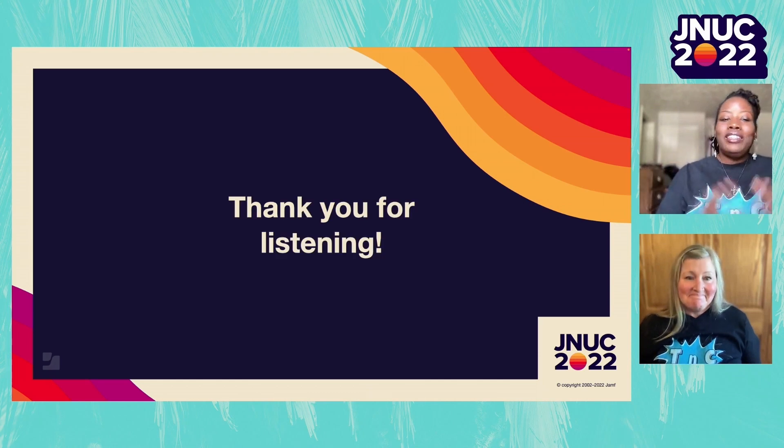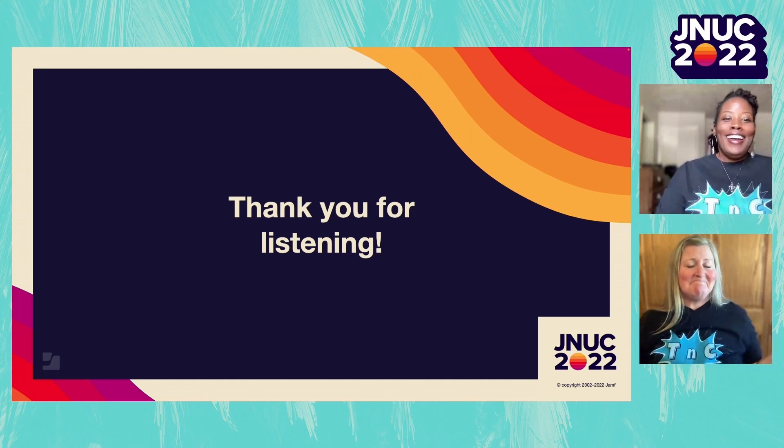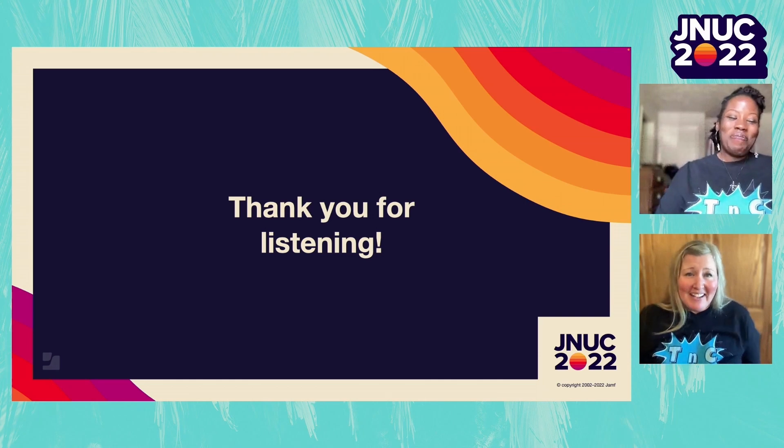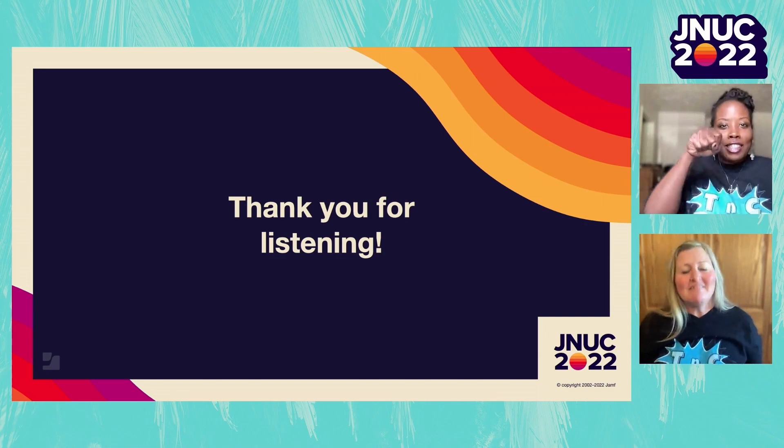Thank you for attending our session. This has been another TNC production - Tracy and Christina - former educators with a passion for both technology and education. Thanks for having us back again, we're really pleased to be able to present. TNC out.